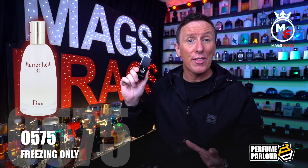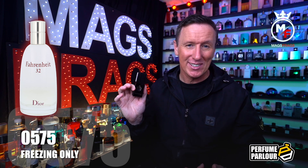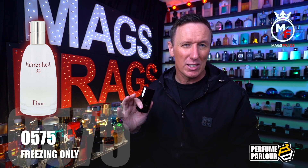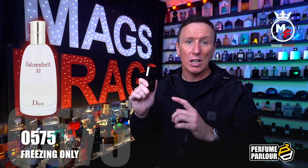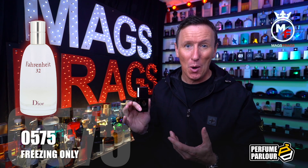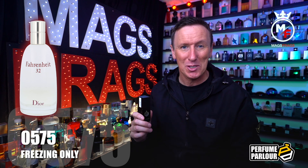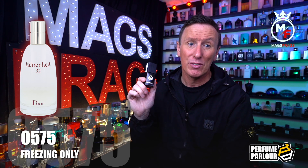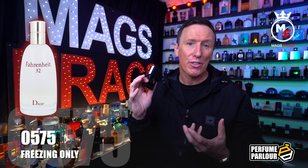Fahrenheit 32 when it was first around was nothing whatsoever like the original Dior Fahrenheit with that famous dirty petrol-like aroma. It was more of a delicate springtime fragrance with a soft clean freshness rather than the resinous ultra-masculine type you'd expect from a scent carrying that Fahrenheit name. I did own a bottle of Fahrenheit 32 a few years ago but I no longer have it in my collection — I can't compare the original side by side with this Perfume Parlour version, but when this one settles down it really does remind me of how the original Fahrenheit 32 used to smell.